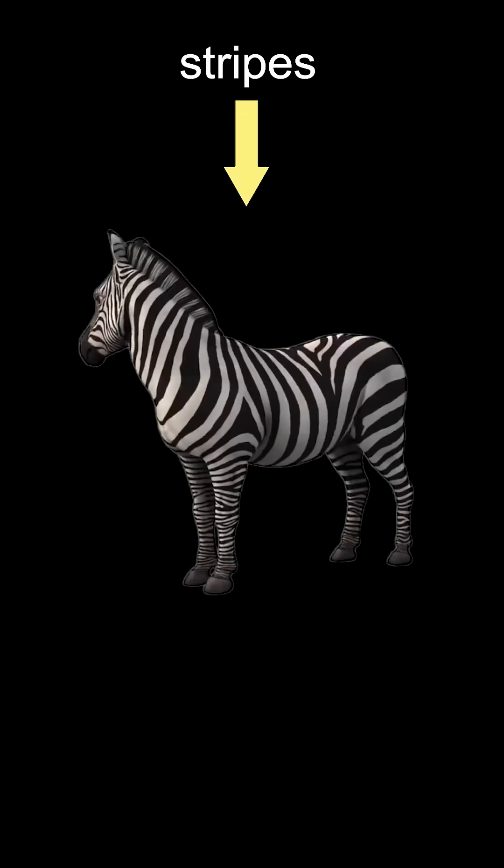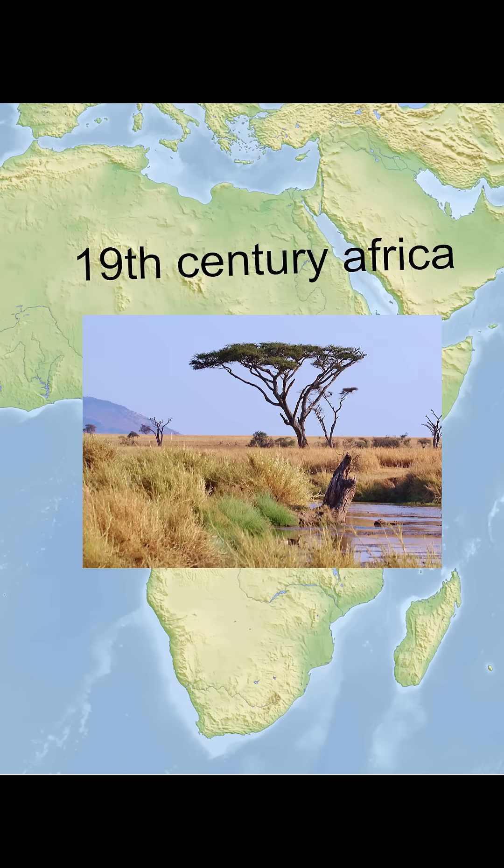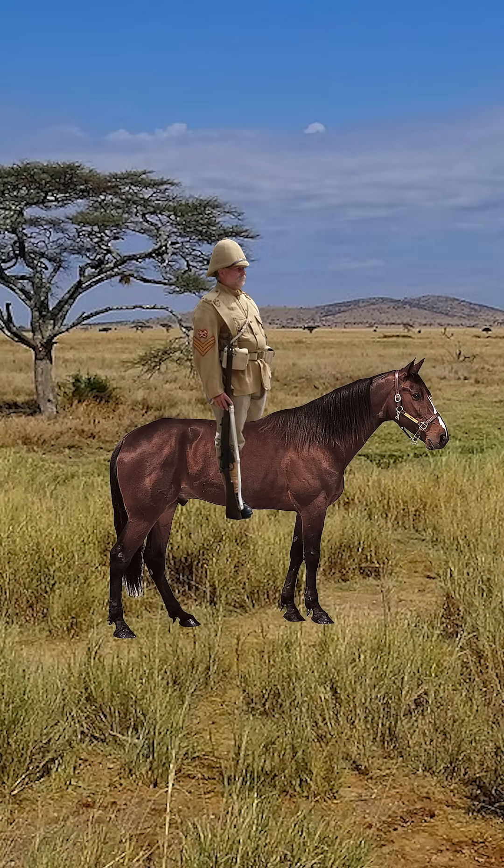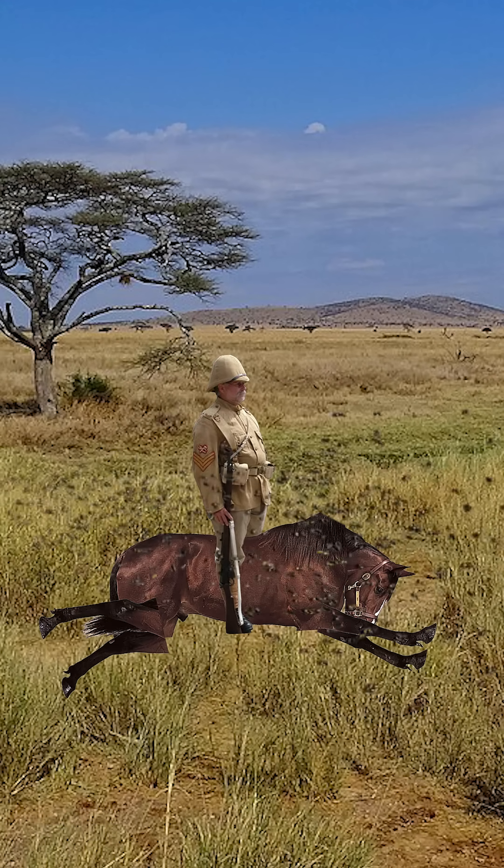Ever wonder why zebras have stripes? To answer this question, we've got to go back to 19th century Africa. At the time, Europeans had just come over with their horses, but these horses kept dying, probably because of all these new biting insects giving them diseases and stuff.